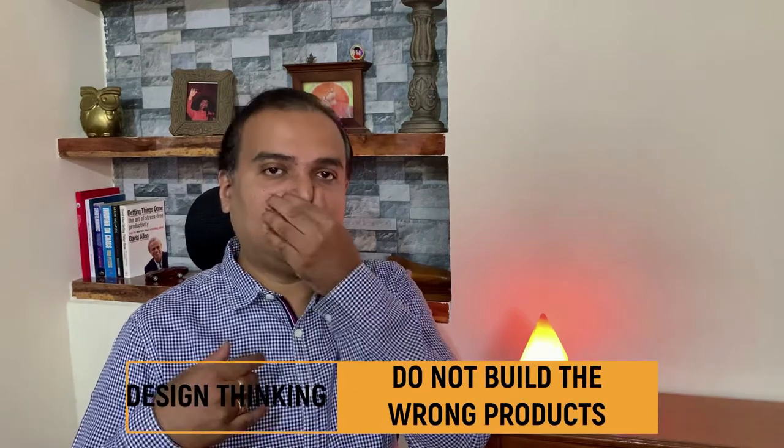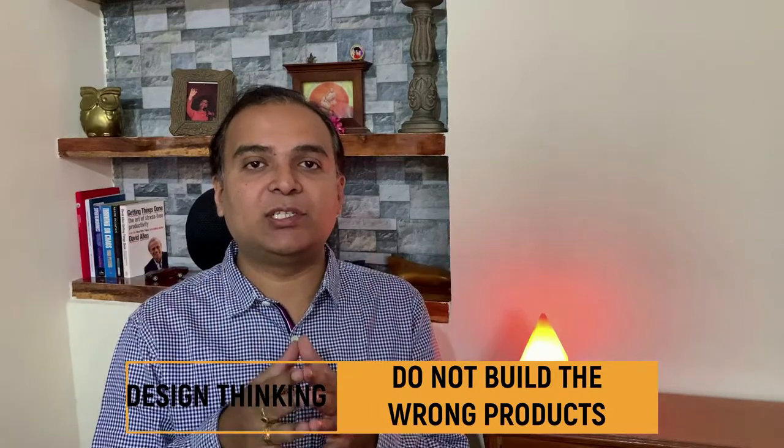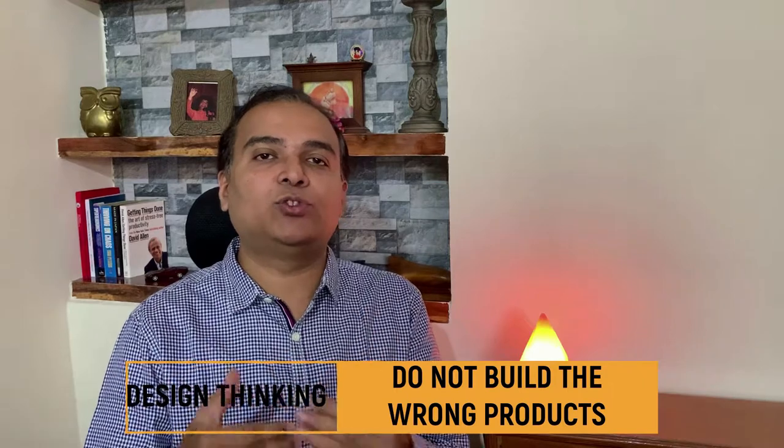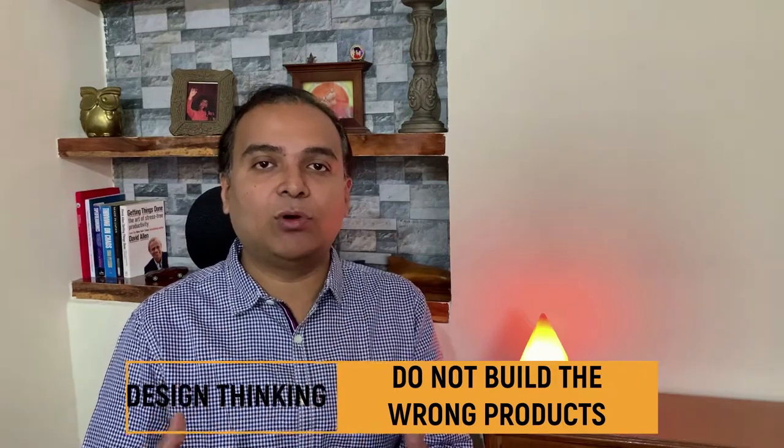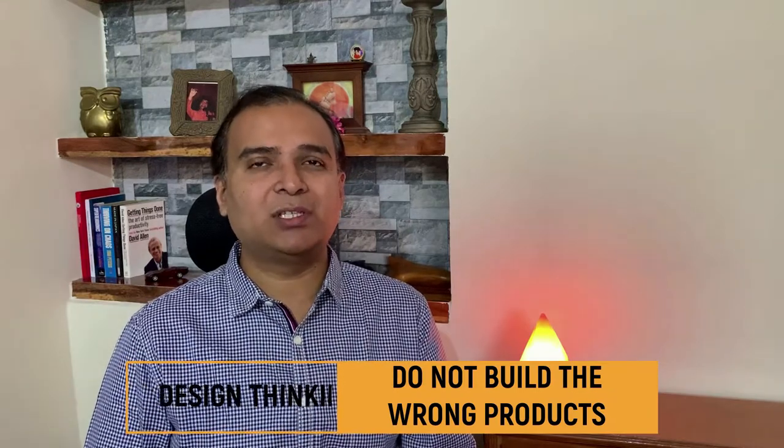This is a story based on design thinking — specifically, the tenets of design thinking and how not to build the wrong set of products. It covers how to make your cost of failure cheap while prototyping, how to generate divergent ideas, and how to understand customer pain points before stepping into solutioning. This is the story of how Intuit tried to help the Indian farmer problem using an app called Fasal.